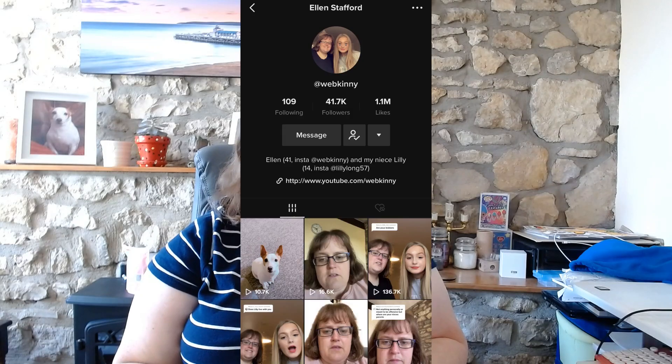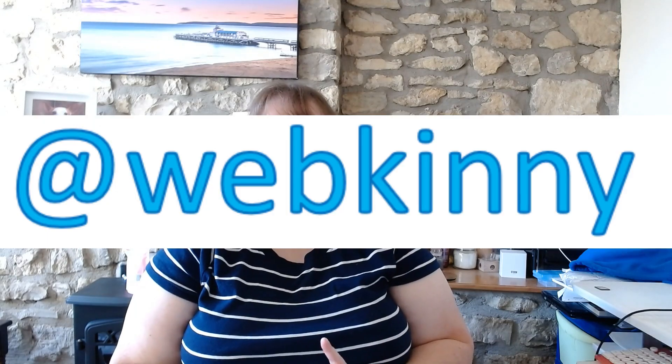Hello everybody and welcome to the July 2020 unboxing video. Today's date is the 22nd of July and I have a few prizes to unbox because I was on holiday for the first couple of weeks. I came back to loads of lovely parcels. I really need to try to get back into comping more. I discovered the whole TikTok phenomenon and me and my niece Lily have been doing that, so if you want to follow us over there it's at webkini. Let's start unboxing!